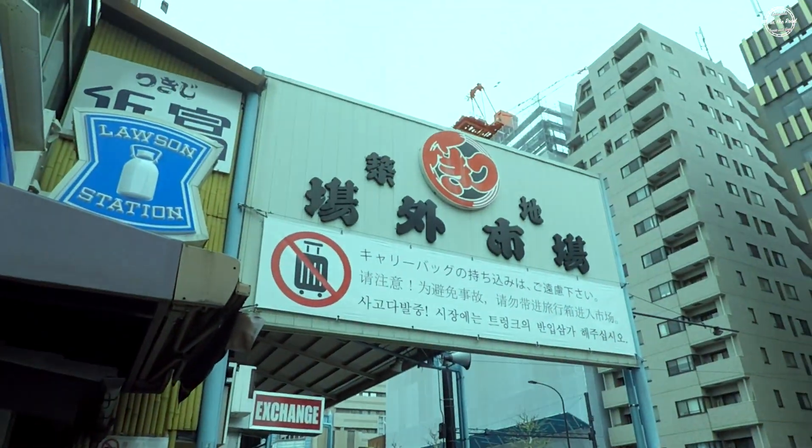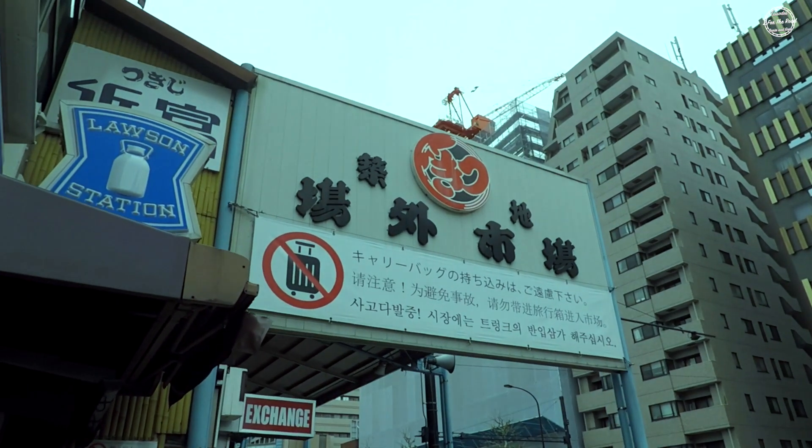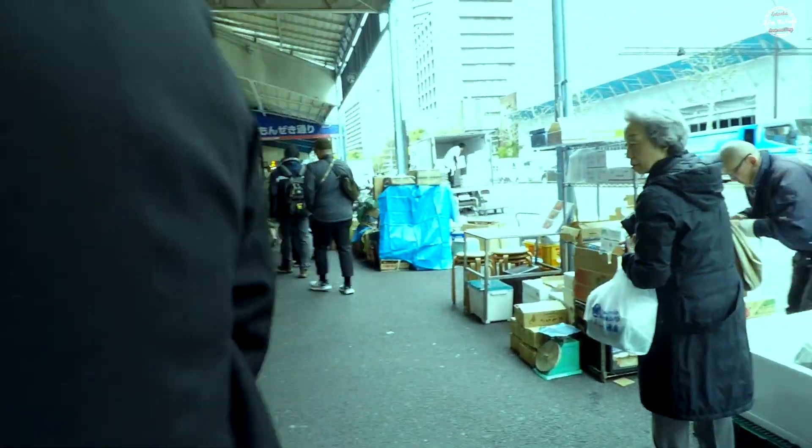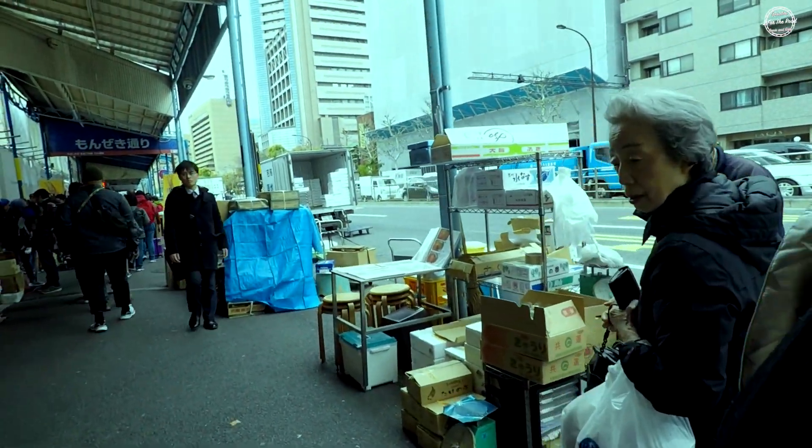Here we are at one of the main side entrances to the Tsukiji Fish Market. Based on the sign above, luxuries are not allowed, so secure your check-in luxuries before you go to Tsukiji. The market does get crowded.